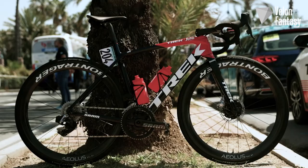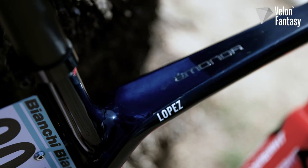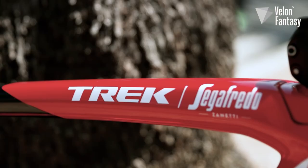Isn't this one of the best looking bikes in the peloton? We love seeing the striking red and navy blue livery of the Trek Segafredo team bike. Catch it in the right light and you can see it change from a deep blue almost to black.